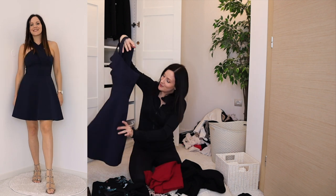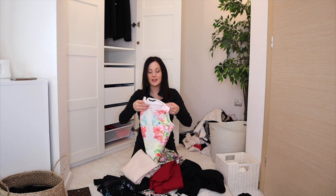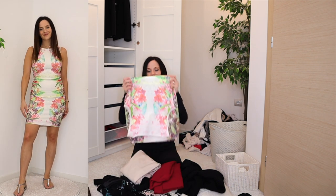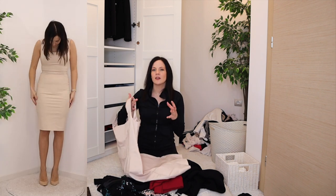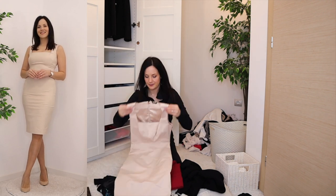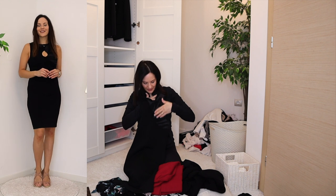A gorgeous summer dress — definitely staying. One I've had maybe seven or eight years — still staying. A slightly more restrictive dress I love for date nights — staying. An old dress I rarely wear because of a peekaboo detail that looks weird under a jacket — not very versatile, going today.